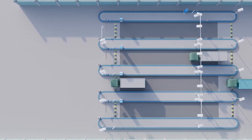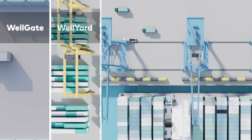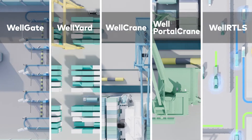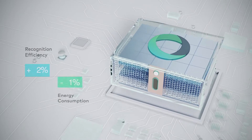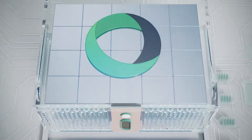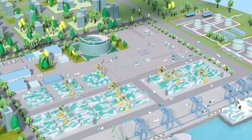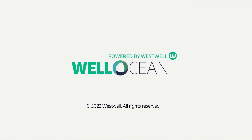With an average early recognition accuracy of over 99%, all WellOcean products provide an out-of-box experience featuring quick and easy deployment and excellent upgradability. Thanks to custom servers designed in-house by Westwell, all recognition tasks run at an increased efficiency of over 50% while using 30% less energy. Built upon the most proven-to-be-effective artificial intelligence made for ports, WellOcean is the one-stop solution for smart ports, powered by Westwell.